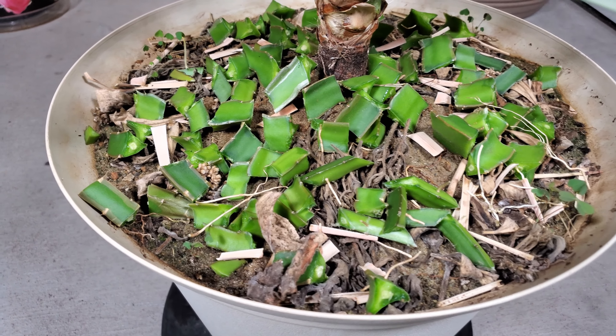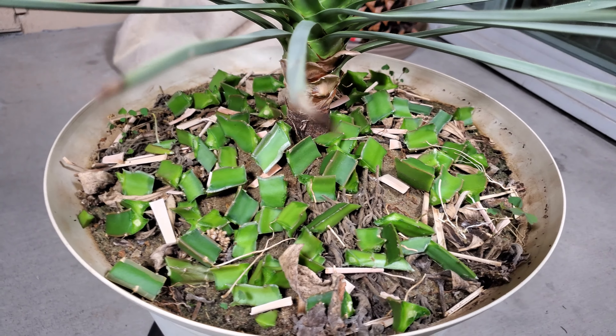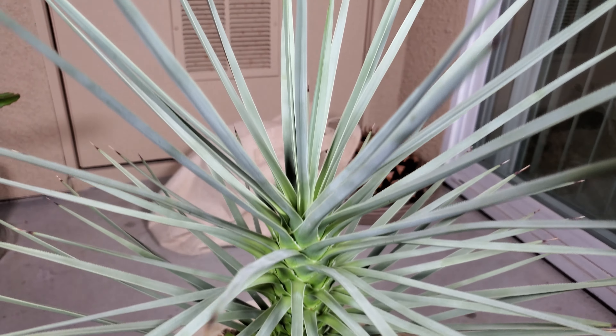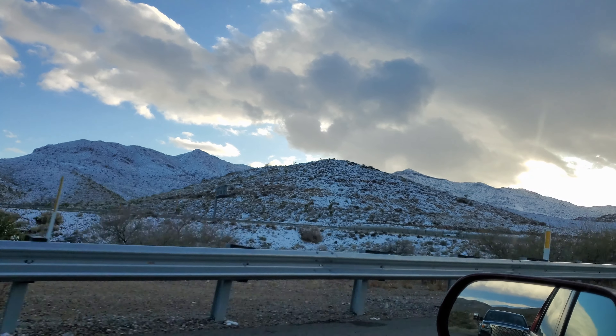Those things remind me of what we're seeing here, so I chopped everything up. I'm thinking these are fleshy succulents so there must be a lot of nutrients in those chunks, compared to just leaves, inflorescences, dried out stems, and things like that.